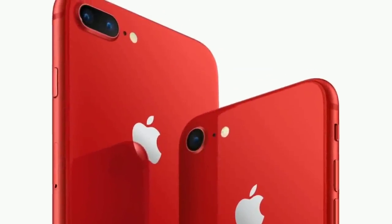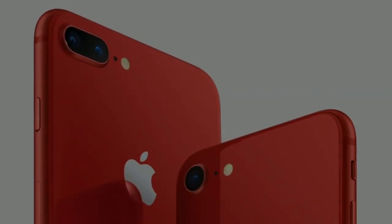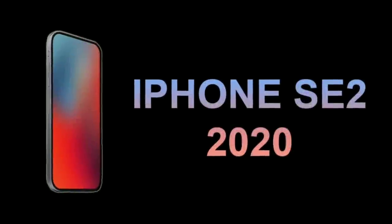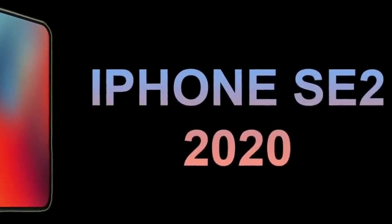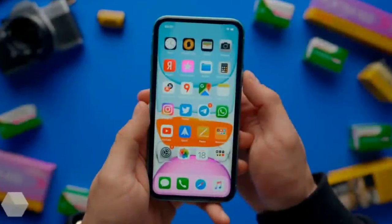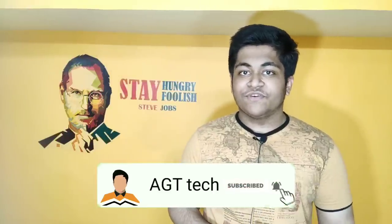Let me discuss a couple of reasons why this is not genuine, even if it looks like one. Today's video is going to be very short, but I think it is my responsibility to make you aware of the right and wrong things happening in the tech world. If you like to stay updated from Apple's ecosystem and the smartphone world, please consider subscribing to our channel.